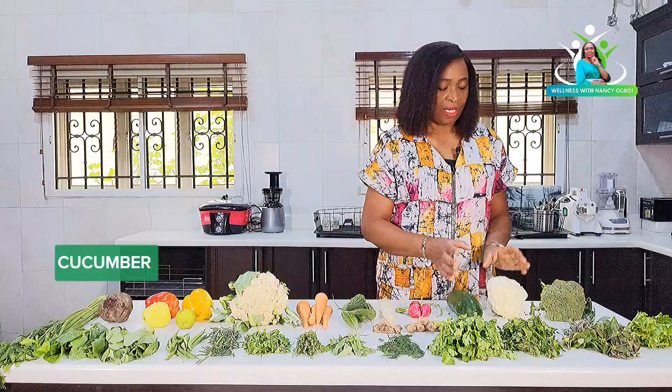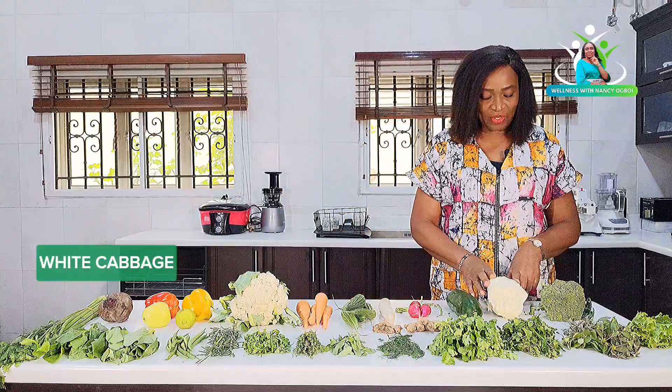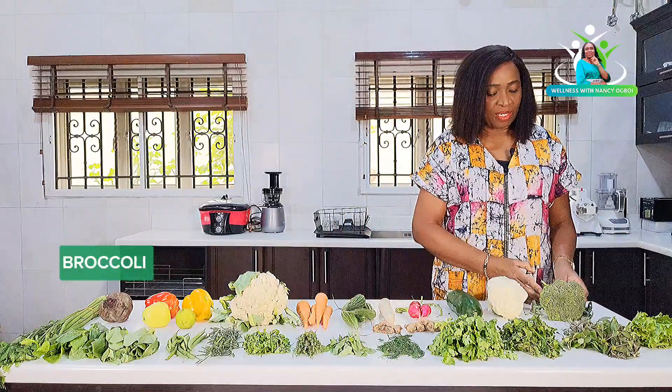This is white radish and this is red radish. This one you know — this is cucumber. We have here cabbage and then locally grown broccoli. They are all locally grown, though some foreign varieties are also available. If you go around your local markets you will find them.